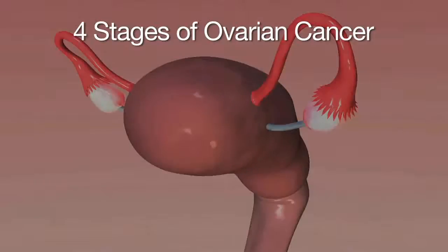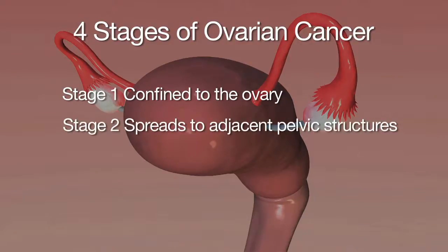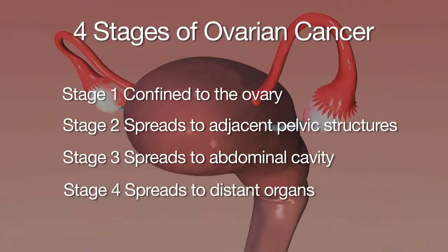Staging is determining the extent of cancer. For ovarian cancer, stage one disease is disease confined to the ovary. Stage two disease is when it has spread to adjacent pelvic structures. Stage three disease is when it has spread to the abdominal cavity. And stage four disease is when ovarian cancer has spread to the liver, the lung, or essentially a distant organ.